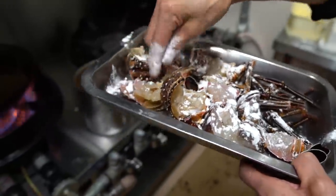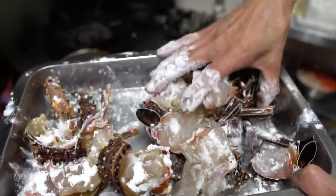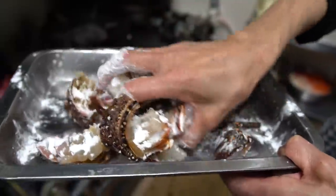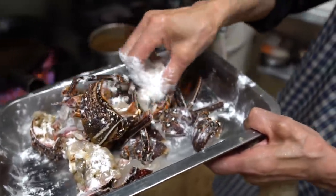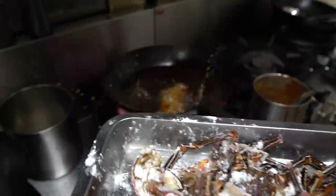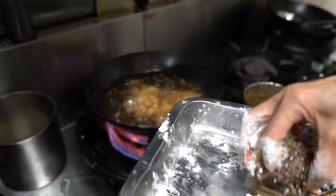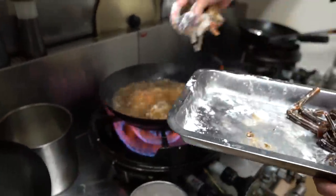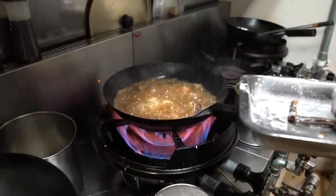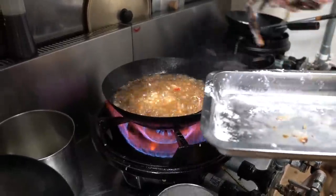It's part of the digestive tract. Okay, no problem. Now you're going to eat a big one.